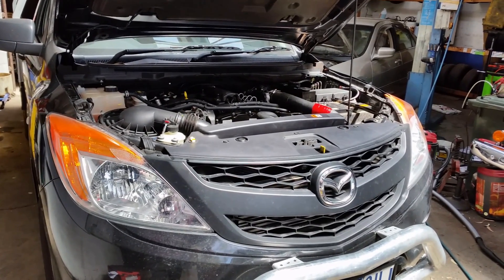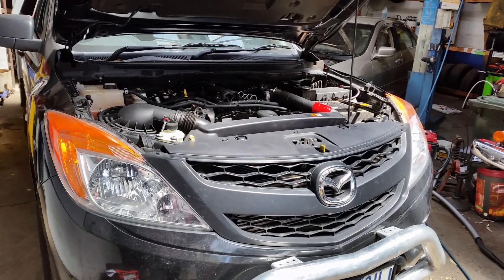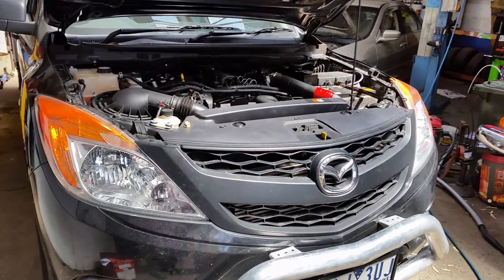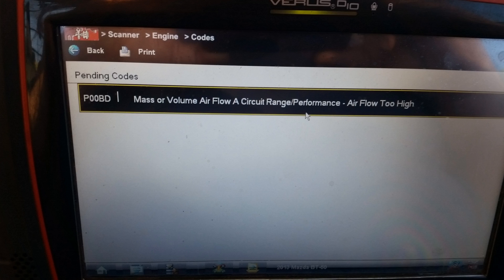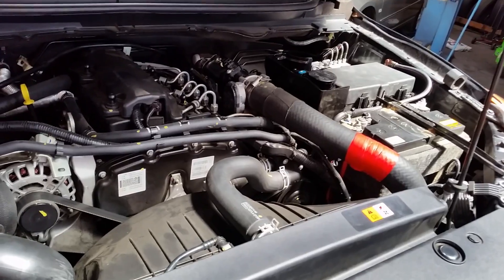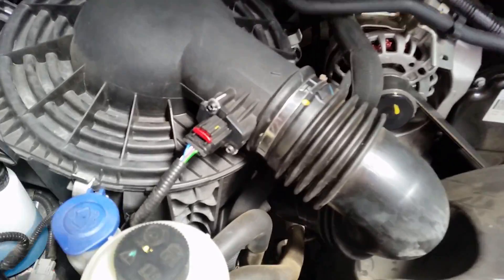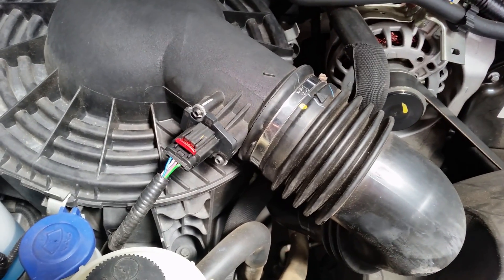We've got a Mazda BT-50 here, a 2013 model — it could be 2014 but it's the same thing — and it's throwing an engine code P00BD, which refers to the mass airflow meter reading too much air.